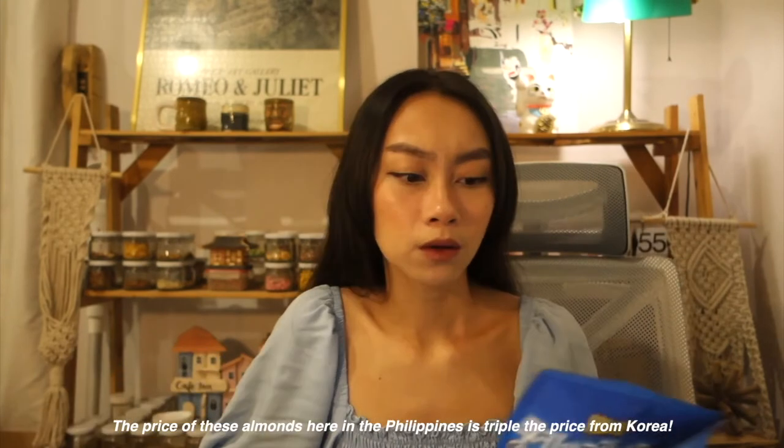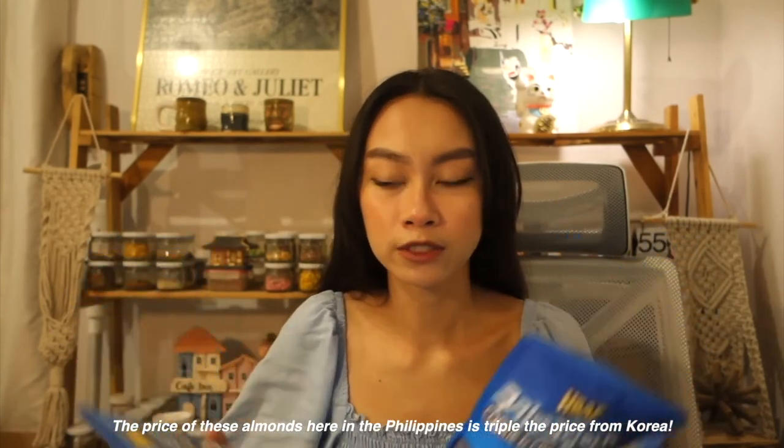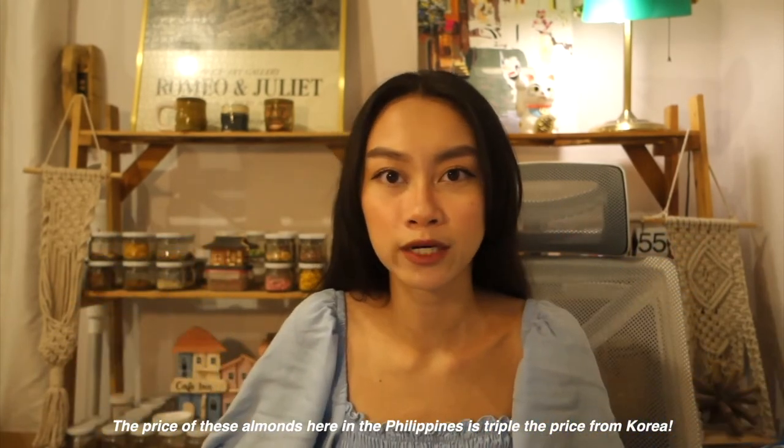The next shop is G-Market. You can actually find a lot of things to search for on this website — it's like Amazon. But I just got three Tom's Farm cookies and cream almonds. This is actually for my family since I'm allergic to dairy, and this is what they really miss from Korea. Also, the price of this almond is like three times the price from Korea.